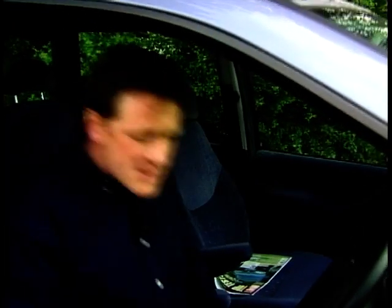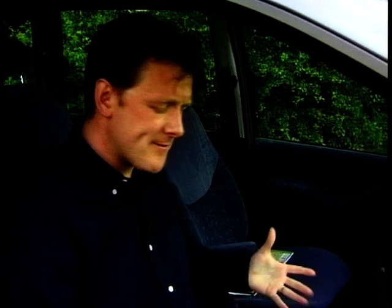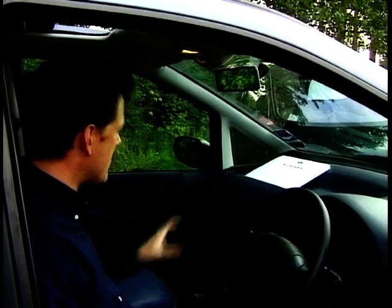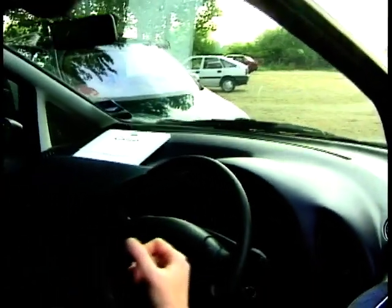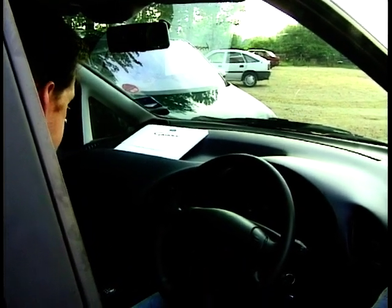First impressions once you get inside the Ford Galaxy are fairly good. The seats feel okay, but on a long journey they're not tremendously comfortable. You get nice armrests and the finish is okay. The main worry about the Galaxy though is the expanse of plastic — it's just a huge area — and you can't see the bonnet; the front of the car seems a long way away, which can be very difficult when parking in a tight spot.